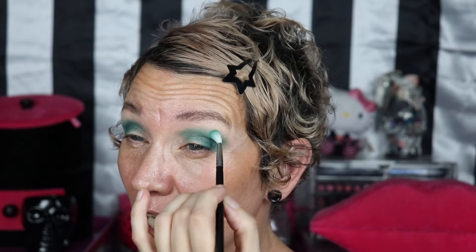It doesn't lay on pigment the same way my small dense Morphe M506s do, but that's what makes it easier — it's a lot easier to blend. Damn, that looks really good. I'm going to use a Morphe M562 — kind of a longer detailed brush my friend Tanya gave me — just to get the smallest faintest line of this color to transition it up into the lighter lime green.